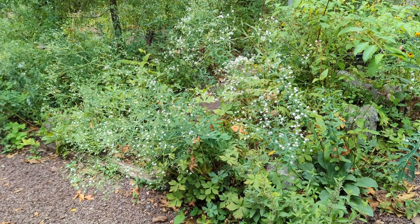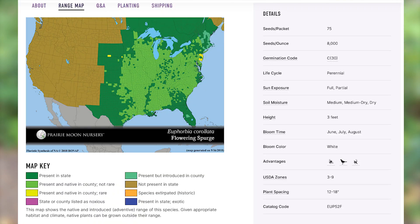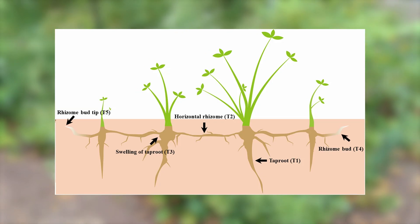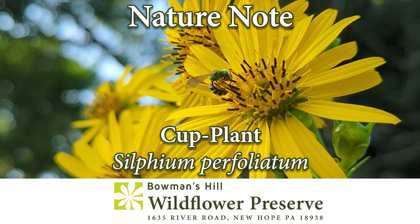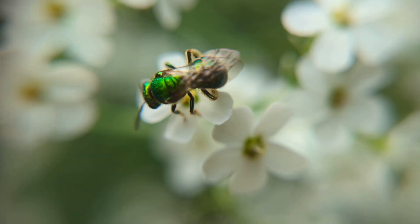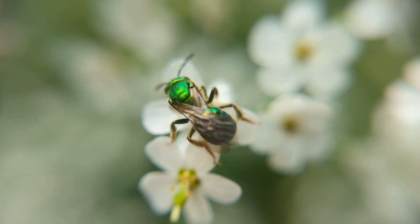Flowering spurge is a lover of dry, open soils, and the plant is quite drought tolerant thanks to its taproot — we briefly talked about taproots in our previous video on cup plant. The flowers are visited by bees, wasps, butterflies, and flies. Some insects will feed on the leaves and stems, but mammals typically avoid it due to the toxic sap.